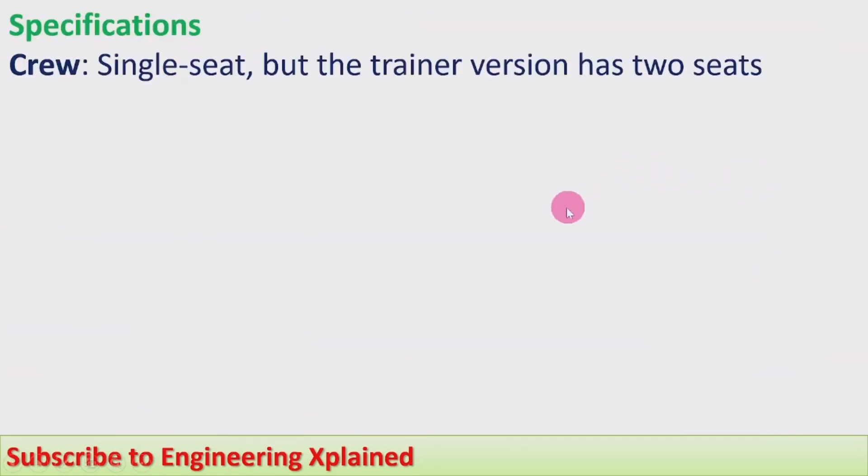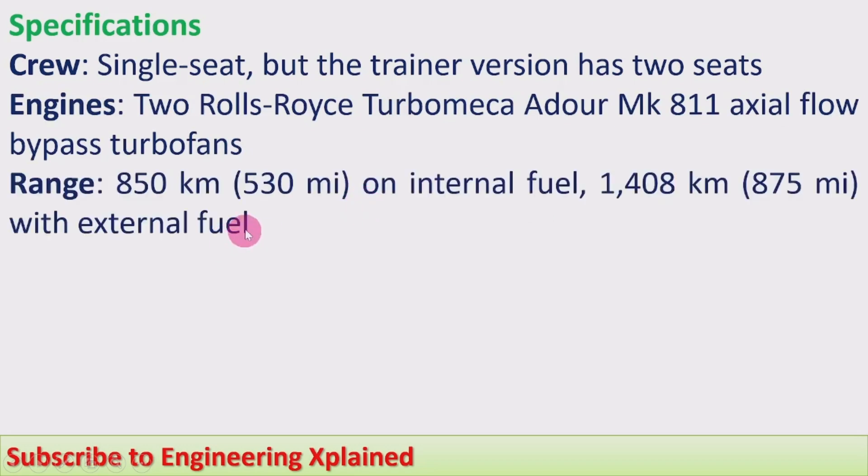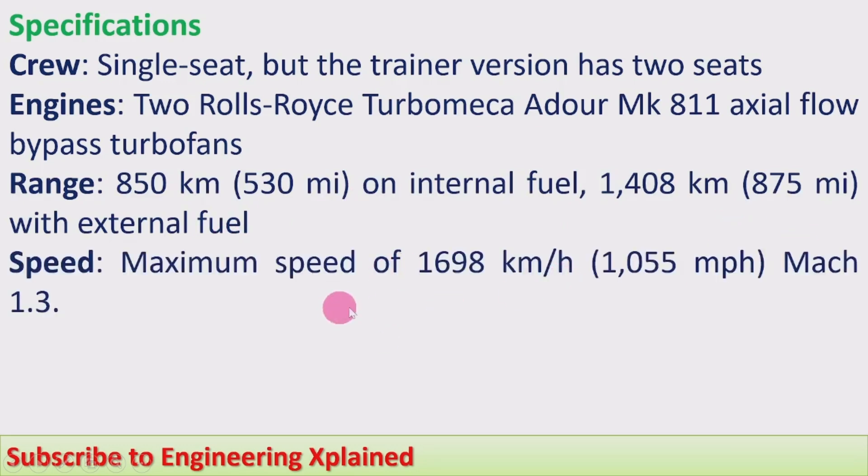Specifications of this fighter jet: single seat, though the trainer version has two seats. Engines: two Rolls-Royce/Turbomeca Adour Mk811 axial flow bypass turbofans. Range: 850 kilometers or 530 miles on internal fuel, and 1,408 kilometers or 875 miles with external fuel. Maximum speed: 1,698 kilometers per hour or 1,055 miles per hour, Mach 1.3 — it is a supersonic fighter jet.